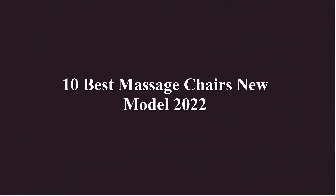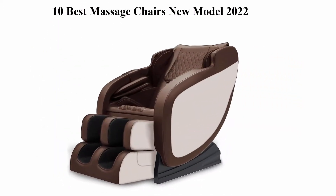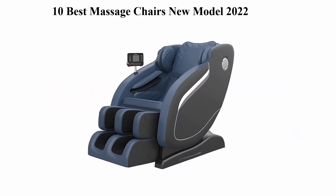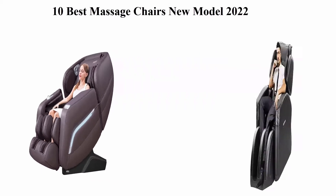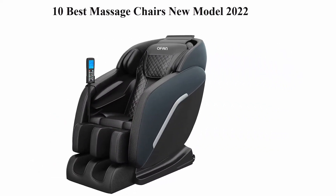10 Best Massage Chairs New Model 2022. We are going to check out the top 10 best massage chairs in current time. This list is based on my personal opinion, and I try to list them based on their price, quality, durability, and more. If you want to see their price and find out more information about these massage chairs, you can check out the link down in the description and comment section below.